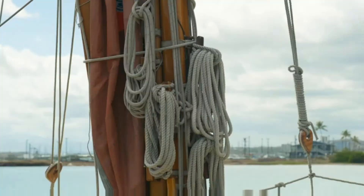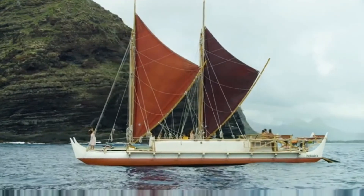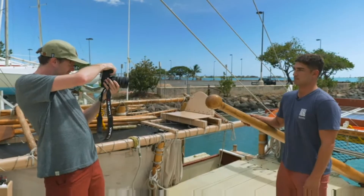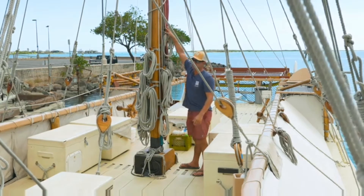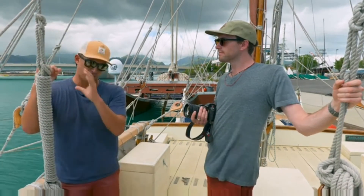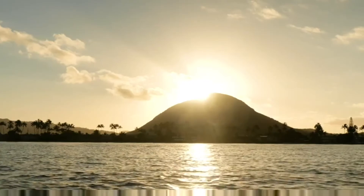That one expedition is what made me so interested in the vessel. Fast forward to recently when we just did a three-year voyage around the world that I was able to be trained, crew, and be a part of. Our role was to become the next generation of captains and navigators for the Hokulea. My leg was from Hawaii to Tahiti.